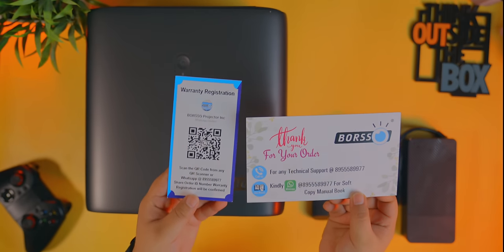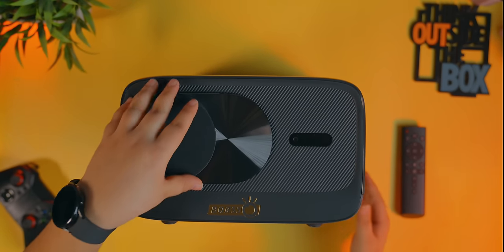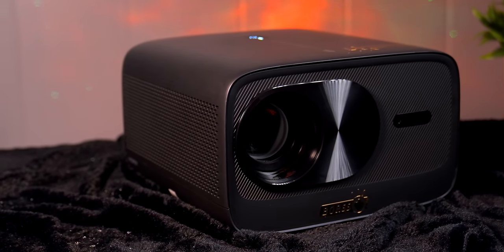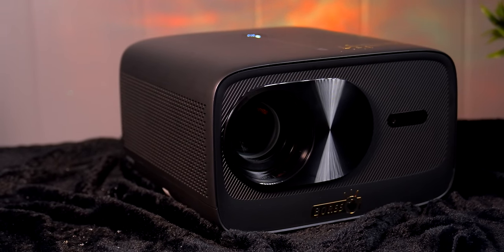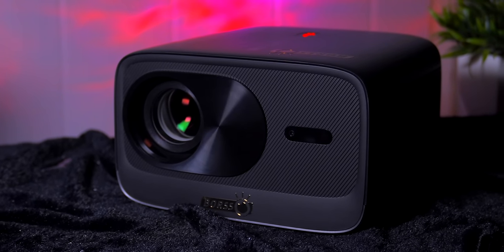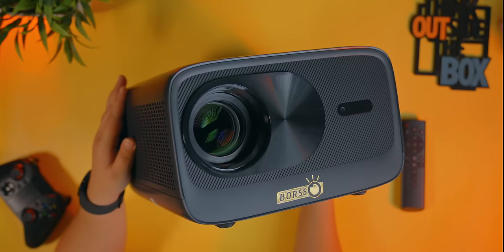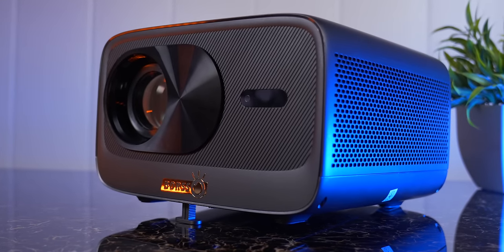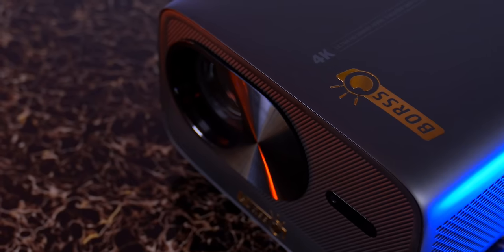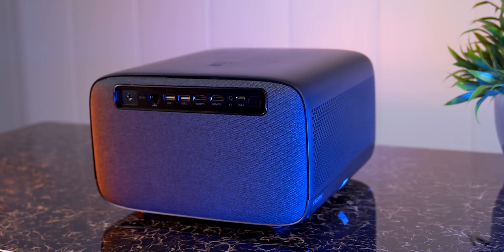एक remote और एक user manual रखी मिलती है। प्रोजेक्टर काफी भारी है — इतना भारी projector मैंने budget category में कोई दूसरा नहीं देखा। Zatco और Evil Vision के 4K projectors लगभग इतने ही भारी थे, लेकिन उनका construction premium था। इस projector की build quality premium नहीं है लेकिन पैसों के हिसाब से अच्छी है। Lens के चारों ओर elegant designing है और center में Borso की branding है। ऊपर power on/off button और sides में vents और speakers हैं।